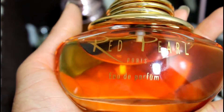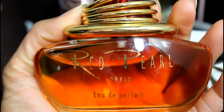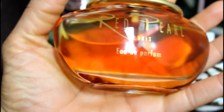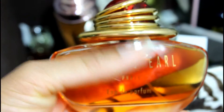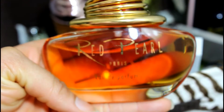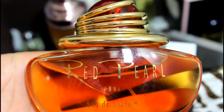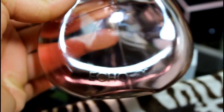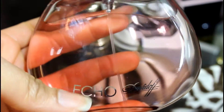The next one is called Red Pearl Paris — I remember this came from Parisian or somewhere like that. I used to be really in love with this scent; it is a higher-end brand but it's just really old, so I'm gonna pass this one along. My tastes have changed and I'm not so much into those spicy scents anymore. This is Echo Draft — I just haven't used it very much and I've had it for a very long time, so I'm gonna pass this one along as well.